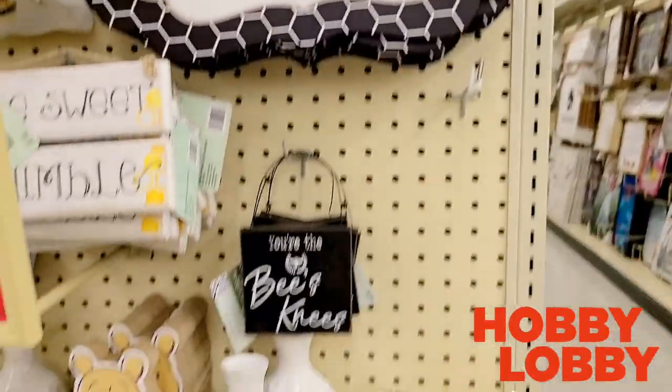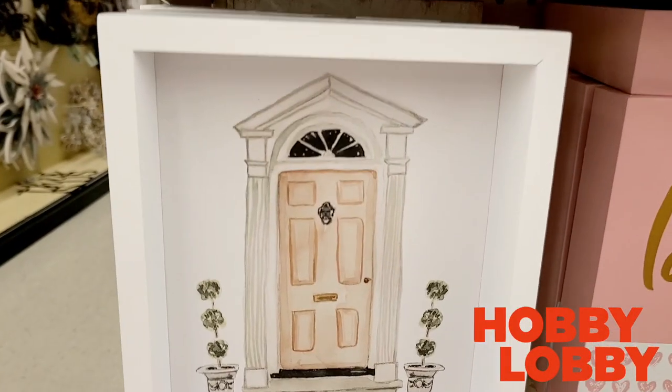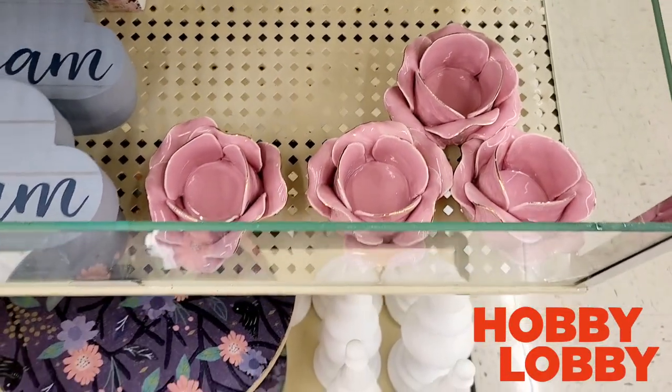I just wanted to say that I think doing a bee or honey theme for your spring decor would be a super great idea. It's very timeless, so you can use it year after year.